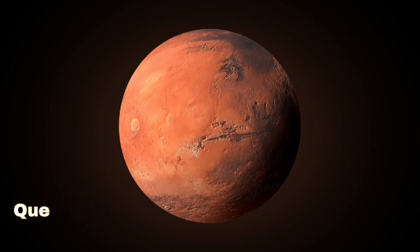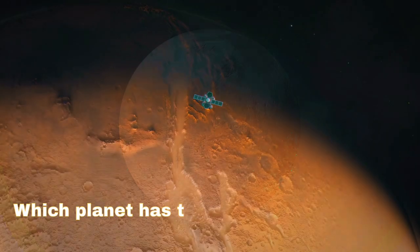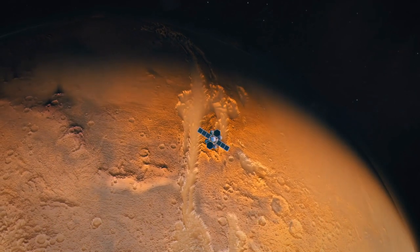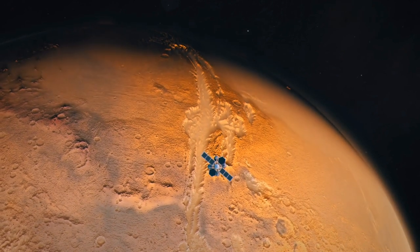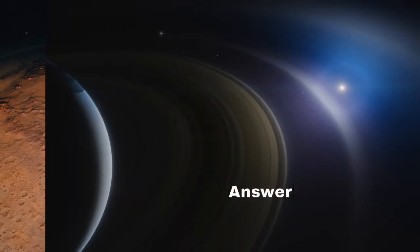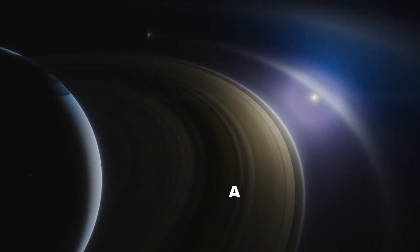Question 4: Which planet has the most extensive ring system? Answer: Saturn.